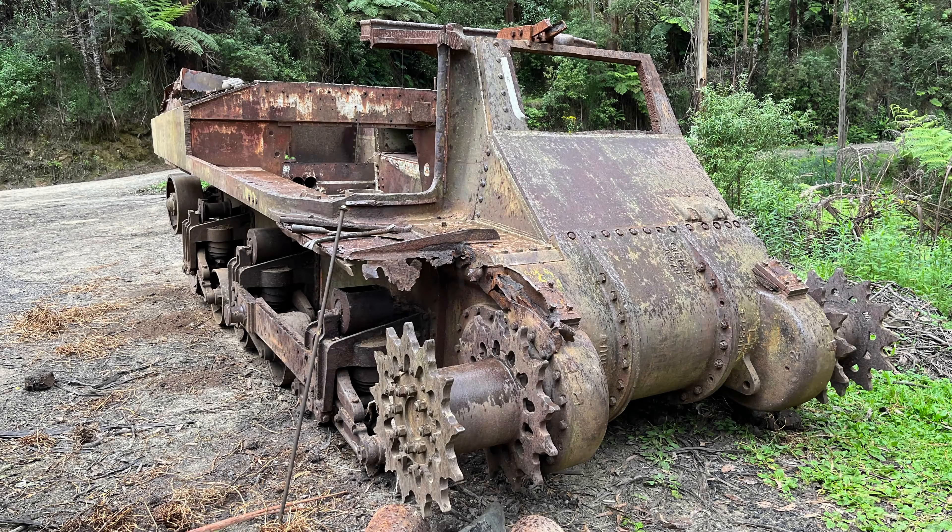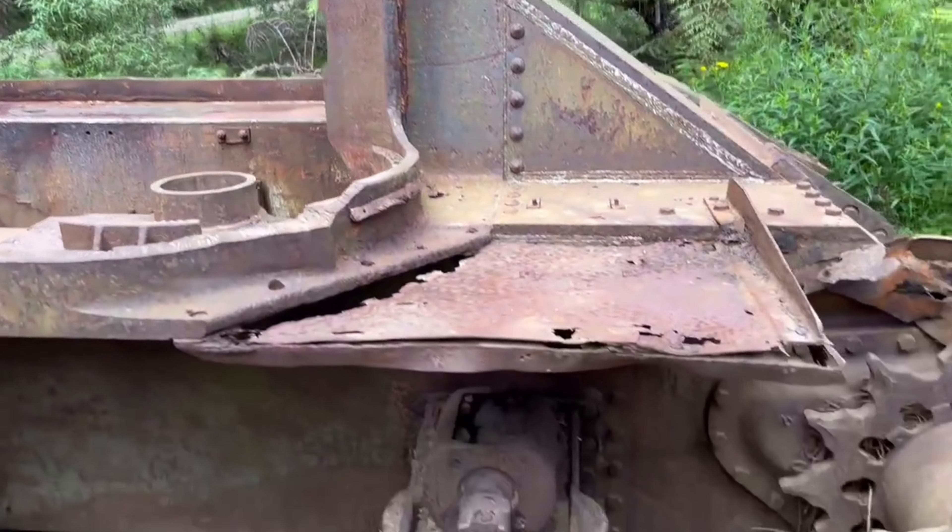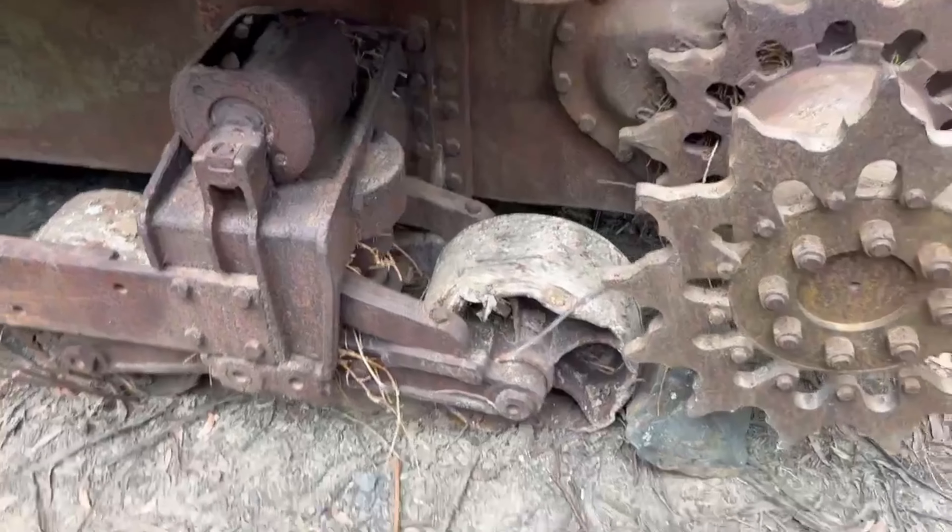As you know, we are always searching the world looking for rare or lost tanks. It was great news when somebody told us of a rare welded hull M3 Grant tank that had sat unused for many years in Australia and was possibly for sale.